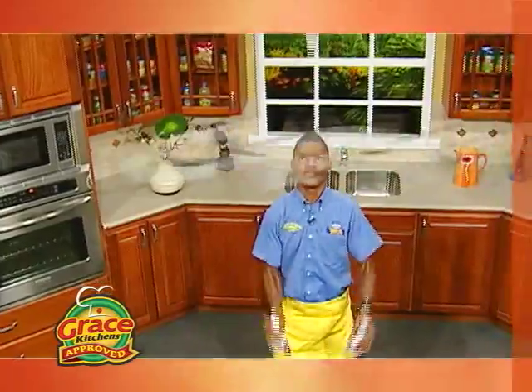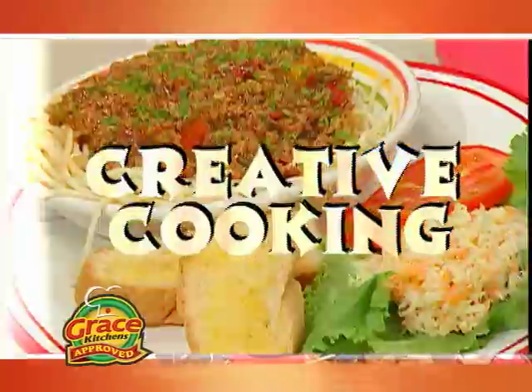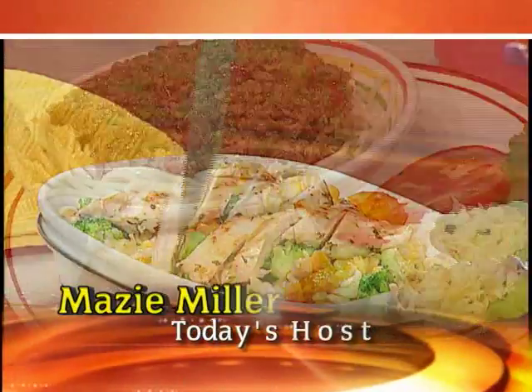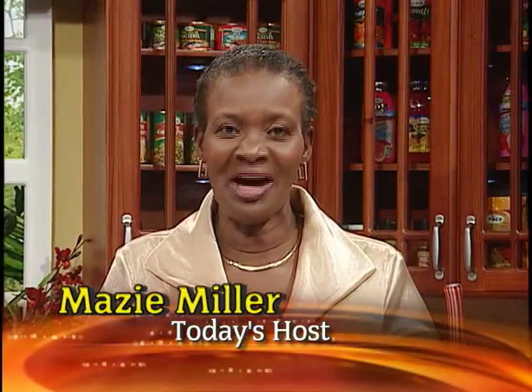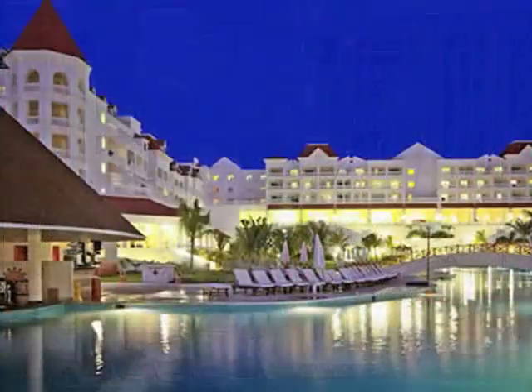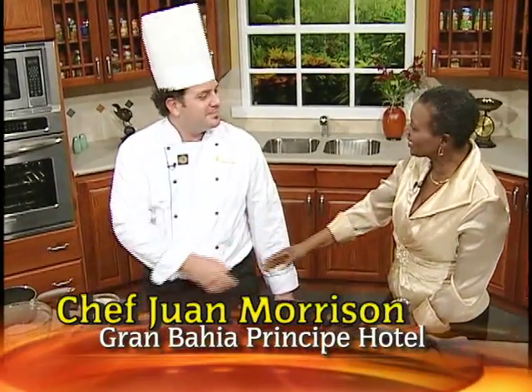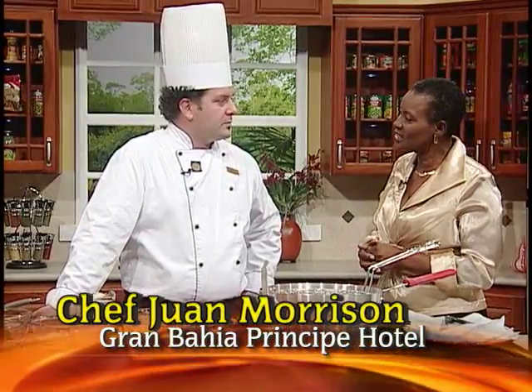Grace Kitchens presents Creative Cooking. Let's join our host in the kitchen and find out what's cooking. We're delighted to have you joining us today on Creative Cooking. My special guest is Chef Juan Morrison, Acting Executive Chef at Grand Bay of Principe in St. Anne. We're delighted to have you in Kingston. Welcome to Creative Cooking. Tell us a little about Chilean cuisine.